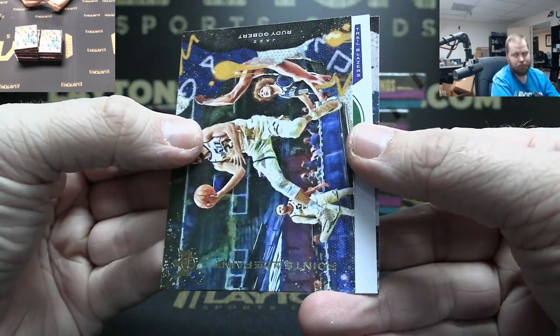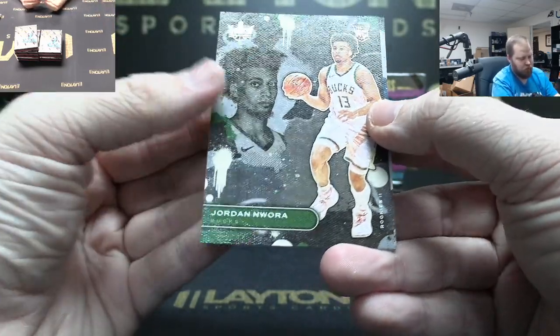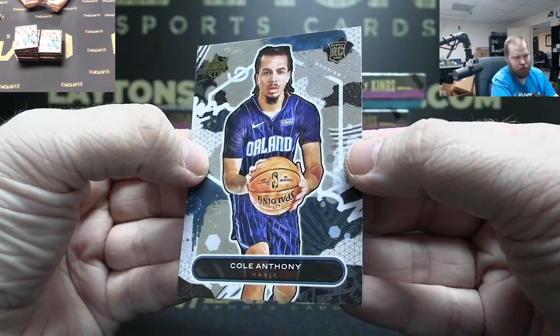Rudy Gobert. Maestros Damian Lillard, Jordan Loura Rookie Two, and Cole Anthony Rookie One.